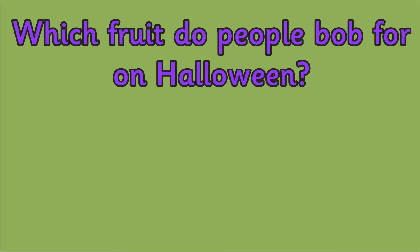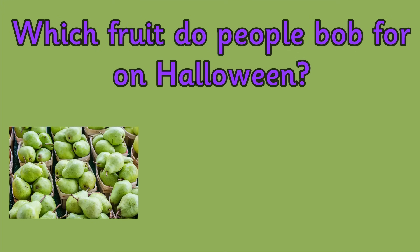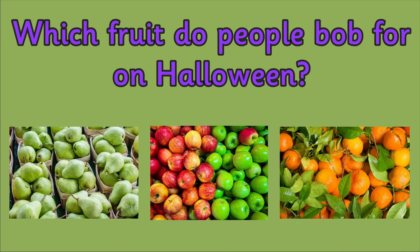Question 9. Which fruit do people bob for on Halloween? Is it pears, apples or oranges?